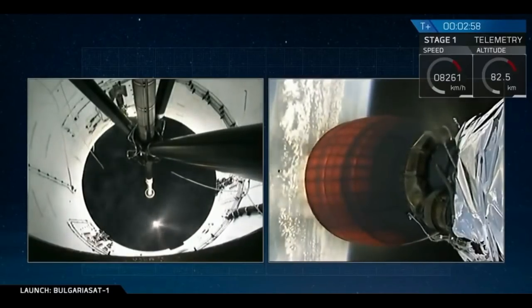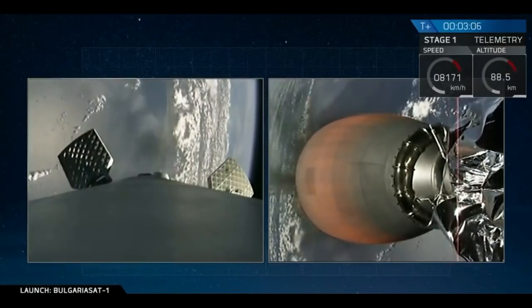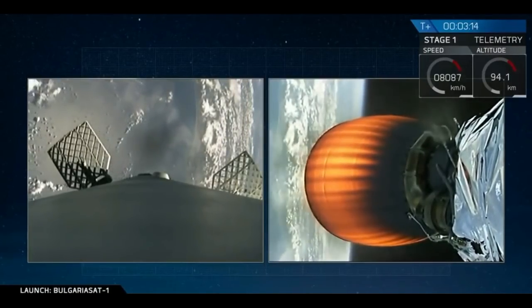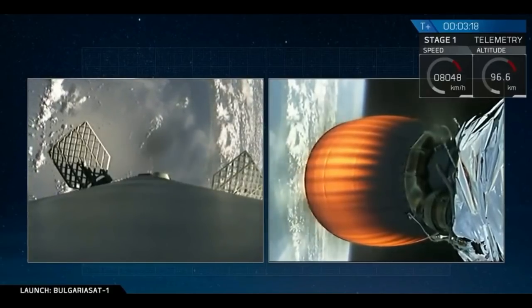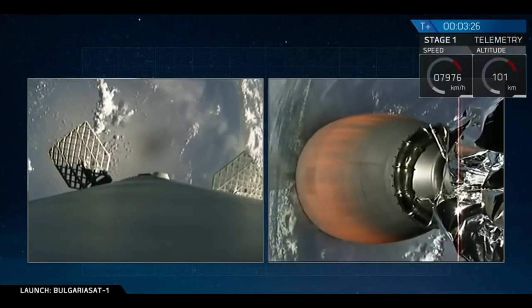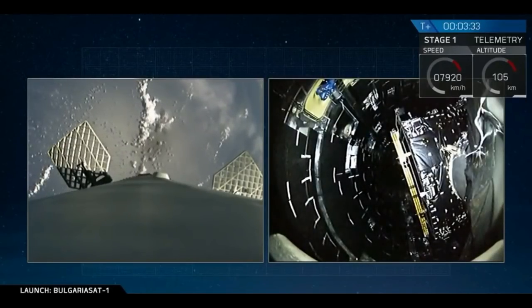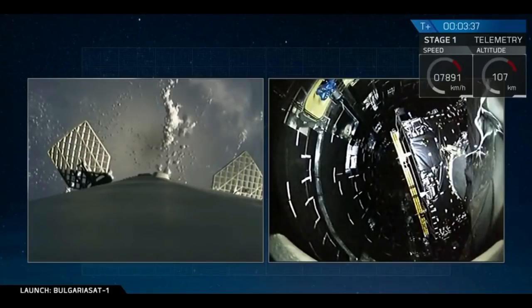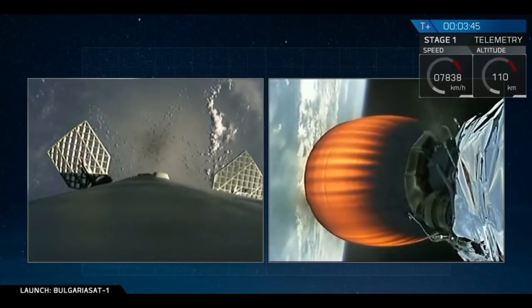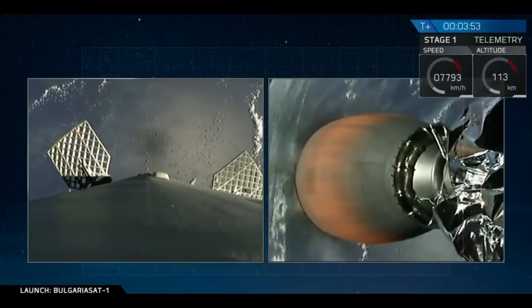What you just saw there in quick succession was MECO — main engine cutoff — followed by stage separation, which was done by four pneumatic actuators on the forward end of our first stage. And then on the right side of your screen, you are seeing the glowing red nozzle of our second stage engine. That glowing red nozzle is how you can see that we have a good ignition in space. We will have fairing separation in about 15 seconds — it just happened right now. That was a brief glimpse of BulgariaSat within the fairing of our second stage. This means that we have left the majority of Earth's atmosphere.